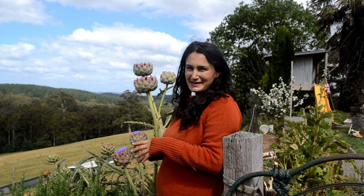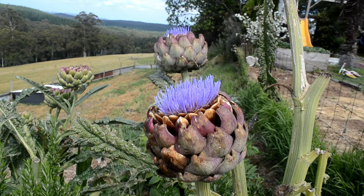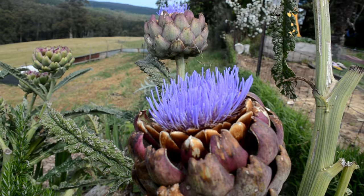Plant number nine is artichokes. They're beautiful - they don't just need to be in your veggie patch; they're in my ornamental garden here. They're delicious if you know how to prepare them, and they are stunning when they flower. The bees absolutely adore them. I highly recommend these not just for your permaculture garden but for your ornamental garden too.